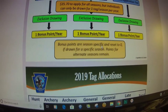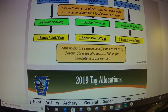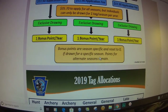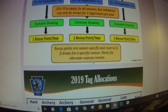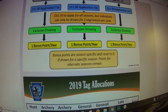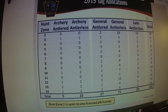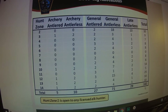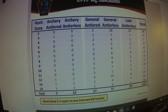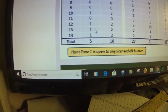One point per season. Bonus points are season-specific and reset to zero if drawn for a specific season. Points for the alternate seasons remain.